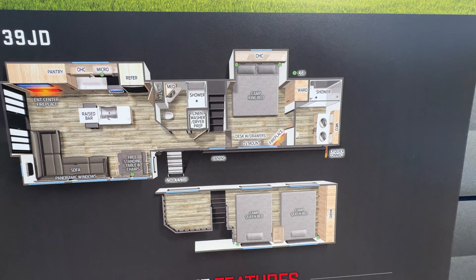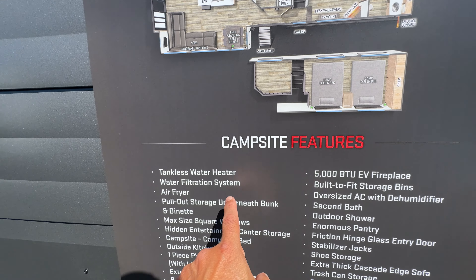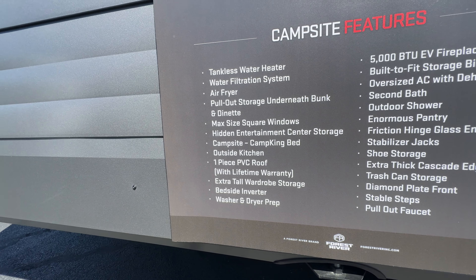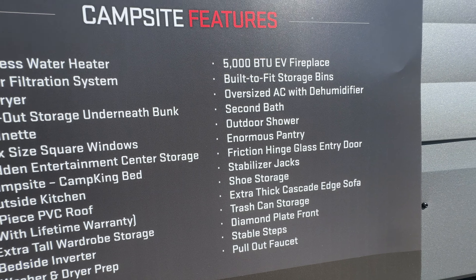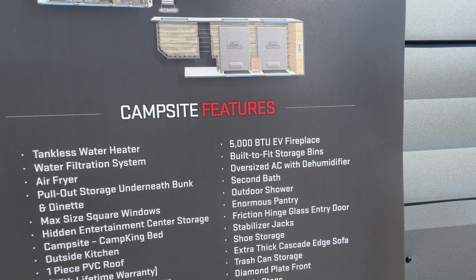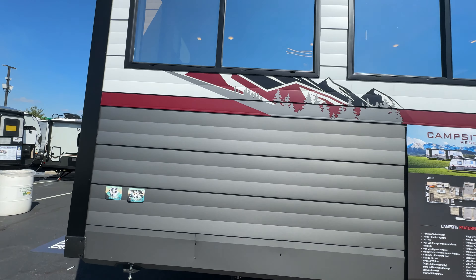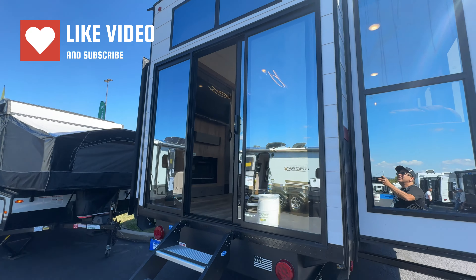It's absolutely huge, and look upstairs — how cool is that. Campsite Reserve features include: tankless water heater, water filtration system, air fryer, pullout storage, max-size square windows, PVC roof, bedside inverter, pullout faucet, staple steps, diamond plate front, trash can storage, shoe storage, outdoor shower, second bath, and oversized AC. Take a look at this big monster layout and the slide out — and in the back you've got your own little sliding door.